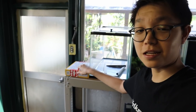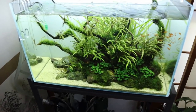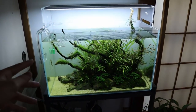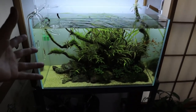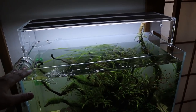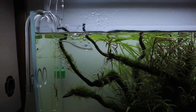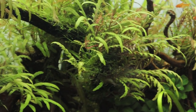Today I'm going to set this tank up and put this crypt in it — I haven't opened the box yet so we'll see the condition first. But before that, a quick update on the 60p planted tank aquascape: the water level is a little low because I've been trying to cool it down. I've stopped using the lid, and evaporation has been quite fast on this tank.